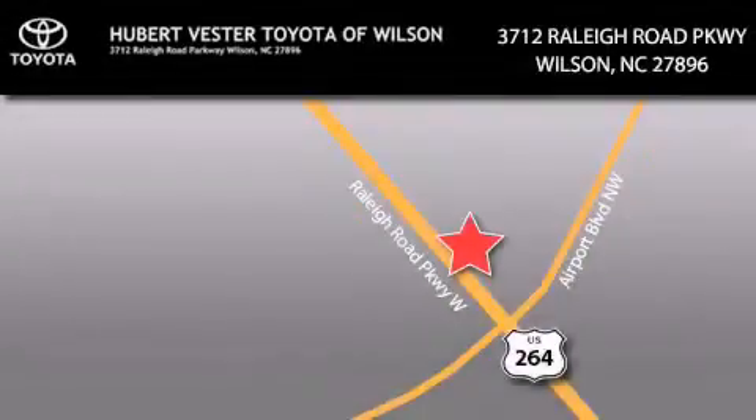Hubert Vester Toyota is located at 3712 Raleigh Road Parkway in Wilson. Our goal is to exceed all of your expectations to ensure that you'll return for future visits. I will see you at the bottom.